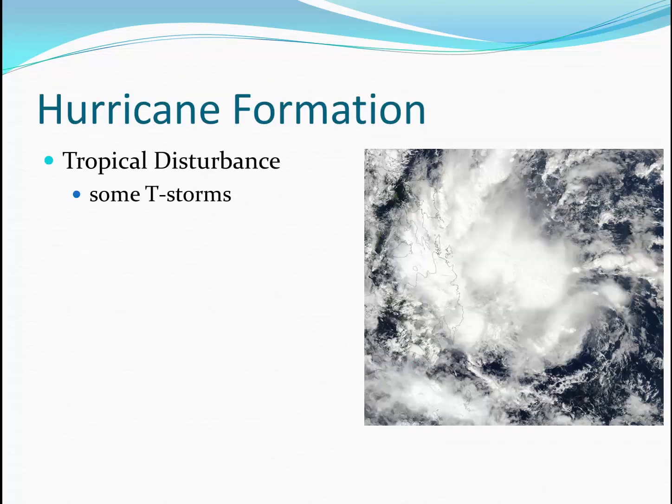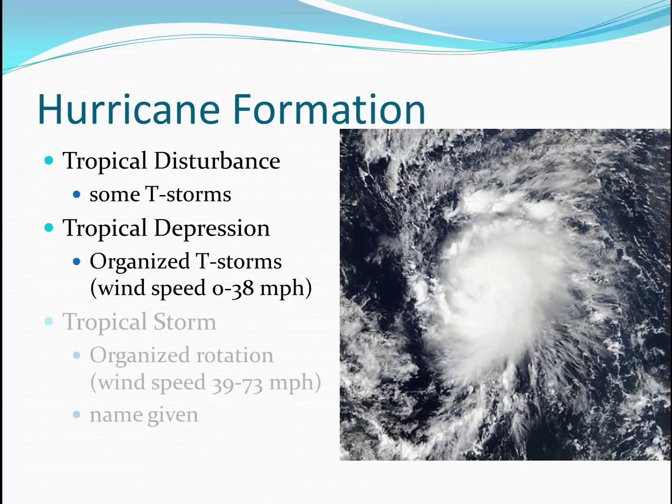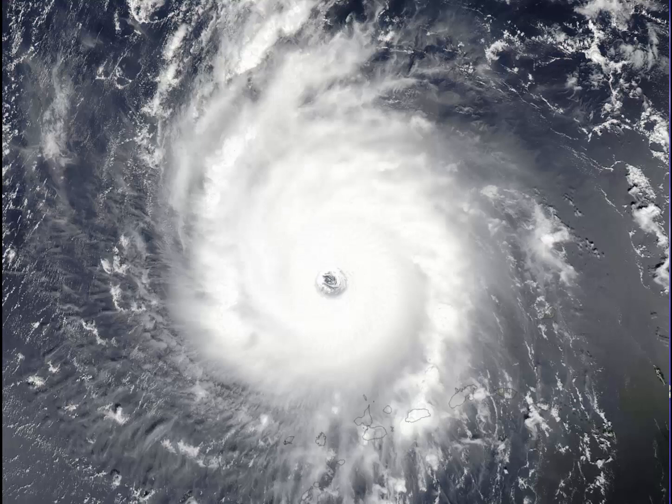Initially, a hurricane may start out as a tropical disturbance — a grouping of thunderstorms, not necessarily very organized. After a few days, some organization may develop; the storms will start to take a circular structure and may have consistent winds up to 38 miles an hour. After the organized storm reaches wind speeds above 39 miles an hour, it is now called a tropical storm — this is when a name is given to the storm. If the storm then passes 74 miles an hour in wind speed, it becomes a hurricane.